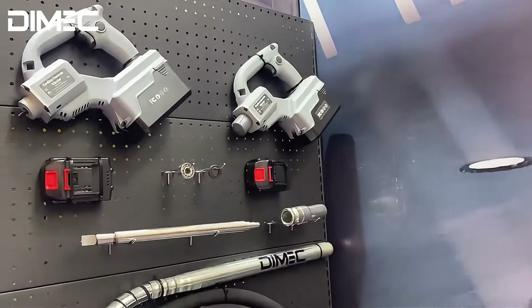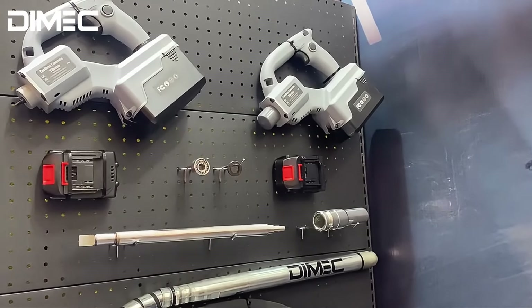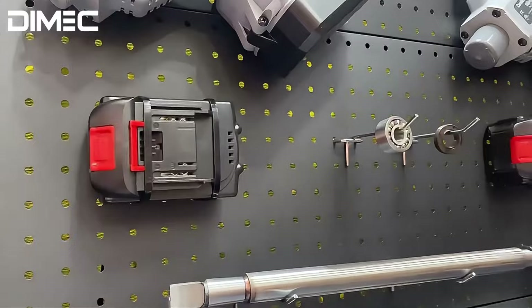Next, after this battery, compared to the vibrator, we can see we have different batteries available.